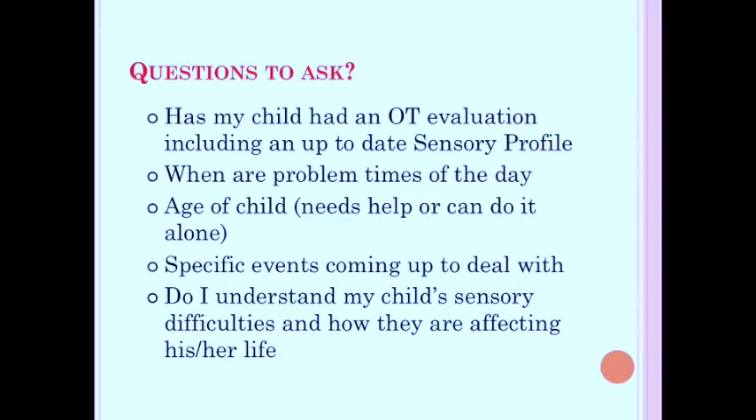You also want to look at when the problem times of day are for your child — when do they need the most help? Think of the age of your child: older kids can buy into a sensory diet and figure it out for themselves; younger children will need more help and won't have the same self-monitoring skills. You also want to know what specific events are coming up — whether it's school picture day, a haircut, a doctor's appointment, or the big holiday season, which is a really rough time for sensory kids. Finally, do you understand your child's sensory difficulties and how they are affecting his or her life?